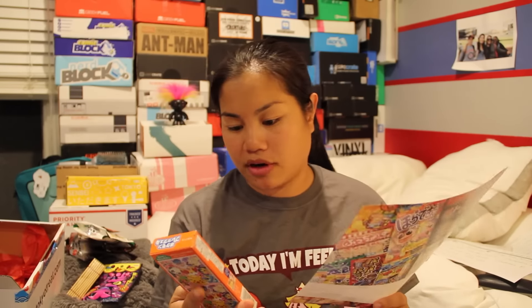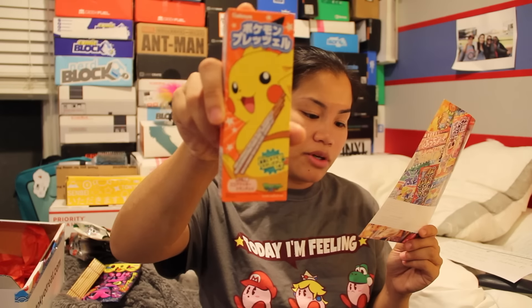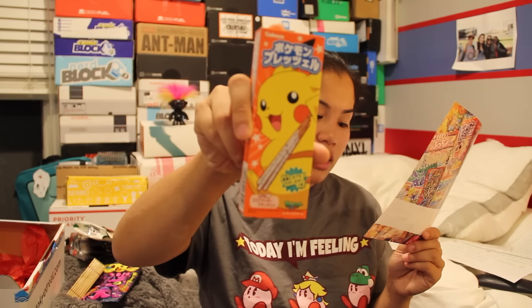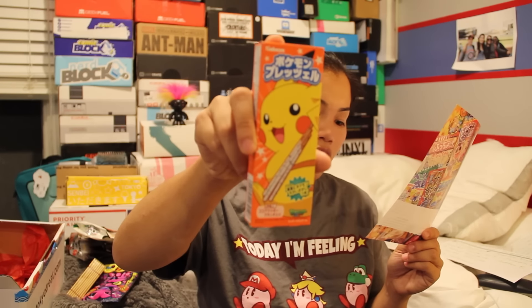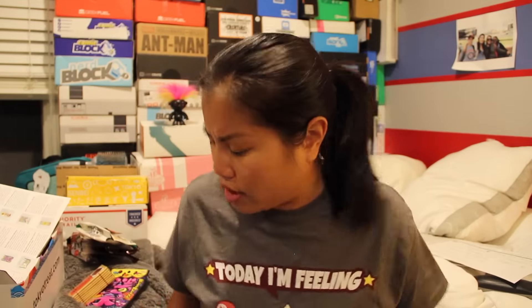And then the last thing is the Pokemon pretzels — I've actually gotten these before, though I don't know if I had this flavor. These tasty pretzels are always popular among children and adults, especially Pokemon fans, and are white cream coated for a full-on flavor experience in each mouthful. Alright, so that was your 2015 October Tokyo Treat. If you want to see me try some of these, I'll go ahead and do that now, though I don't know if I'll try all of them.